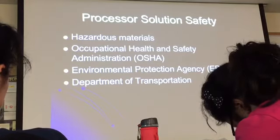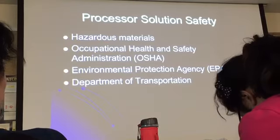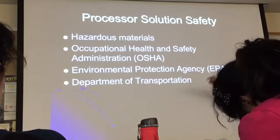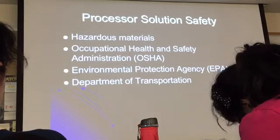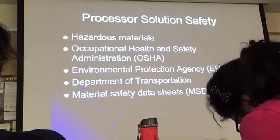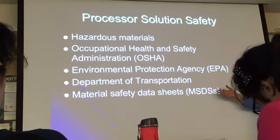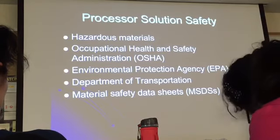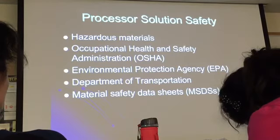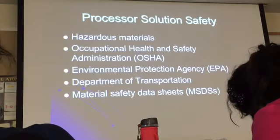The Department of Transportation is also involved when moving hazardous materials — they need to know where it's going and who's responsible. Every chemical in the darkroom must have a Material Safety Data Sheet, or MSDS, where you find all specifics about the chemical. In case of contamination or a spill, you can provide that information to experts who can tell you how to handle it.